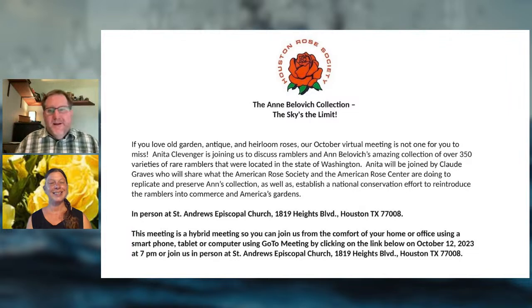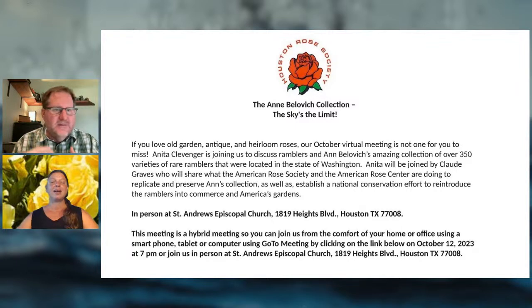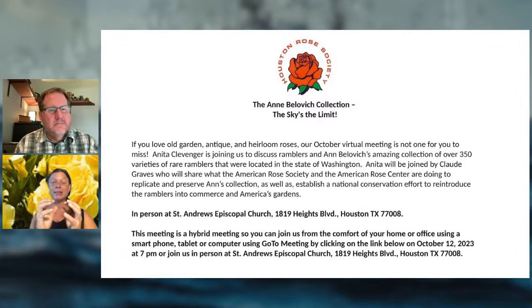Q: Are there animals to worry about going after roses — pets, raccoons, armadillos? My approach is that everything balances each other out. For example, wasps will sometimes cut petals out of rose buds, but those same beneficial wasps lay their eggs on tomato hornworms and eventually eat the worms — so it's a symbiotic relationship. We don't see many armadillos; our biggest issue is squirrels going after vegetables.